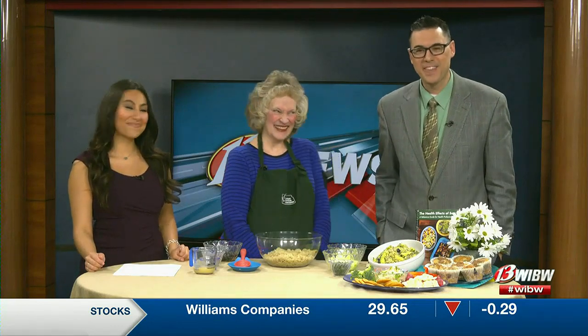We're joined once again by Ms. Charlene Patton with the Kansas Soybean Commission, and this is a special month because it's National Soy Foods Month. The Kansas Soybean Commission is featuring all kinds of recipes that use different soy food ingredients since it's Soy Foods Month.